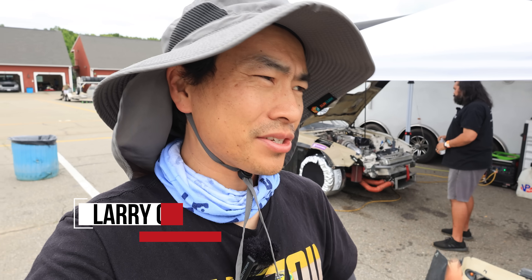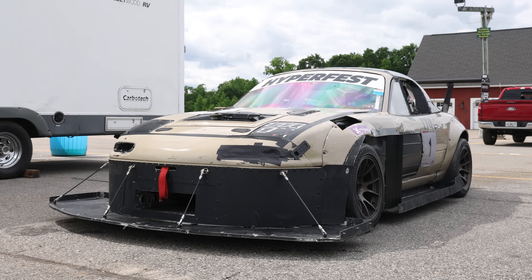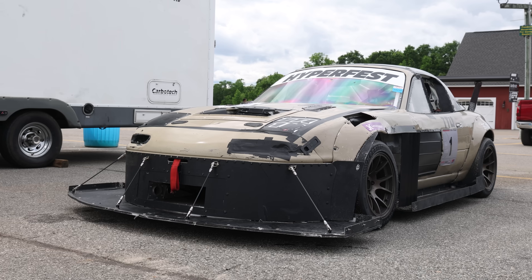We're out here at Hyperfest at VIR and as always I'm trying to look for the most interesting cars to feature. This is probably one of the craziest Miatas I've ever seen. How much power does this thing have?